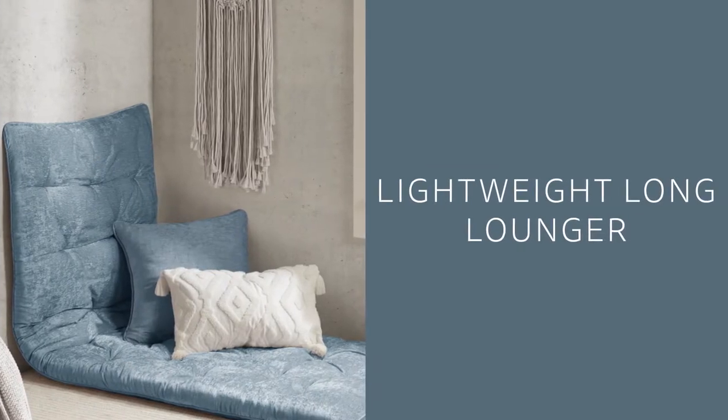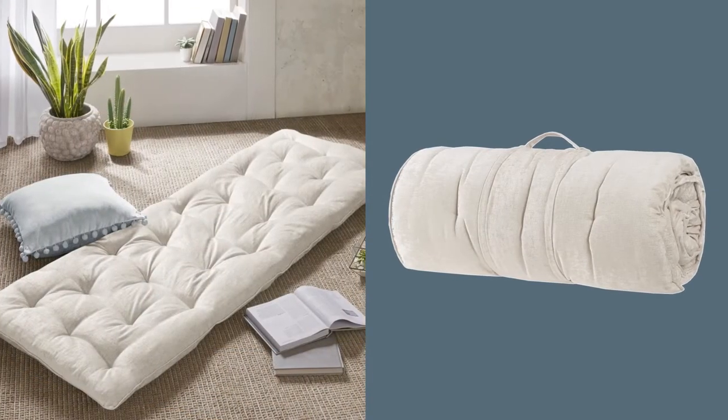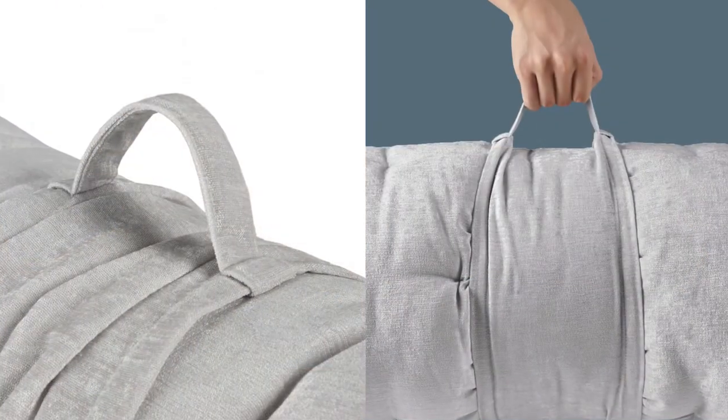The lightweight long lounger is perfect to fill any space, while easy to fold, roll up, and wrap for travel or storage.